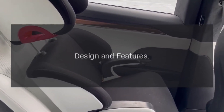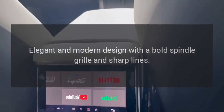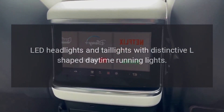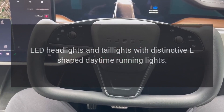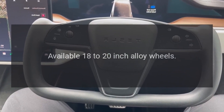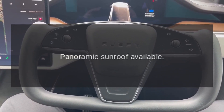Design and features — Exterior: elegant and modern design with a bold spindle grille and sharp lines. LED headlights and taillights with distinctive L-shaped daytime running lights. Available 18- to 20-inch alloy wheels. Panoramic sunroof available.